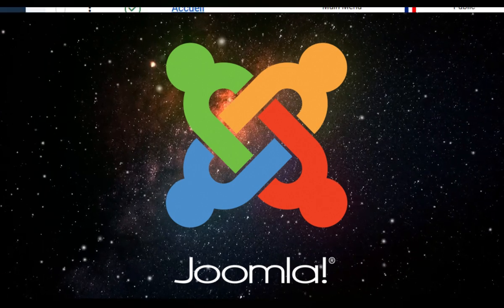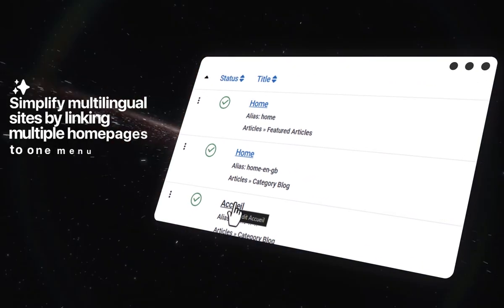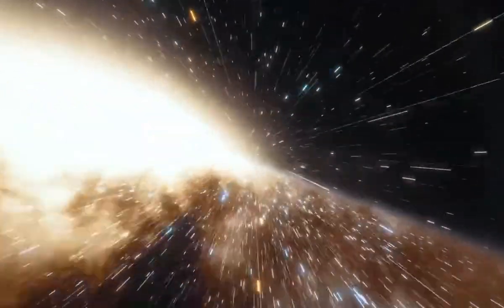Manage multilingual sites more easily with the ability to link multiple homepages to a single menu — no more duplication, just smooth, efficient website management.